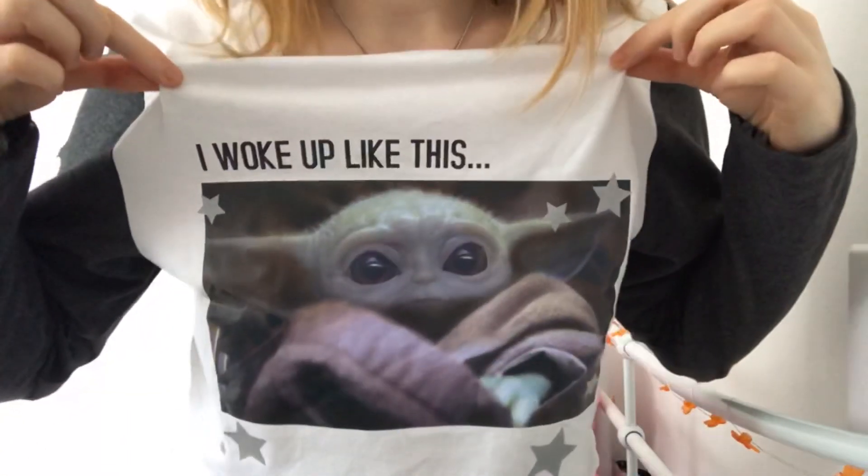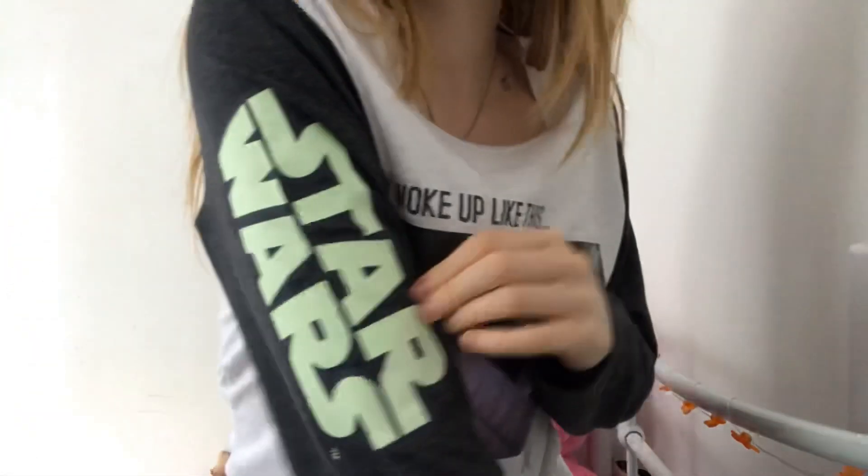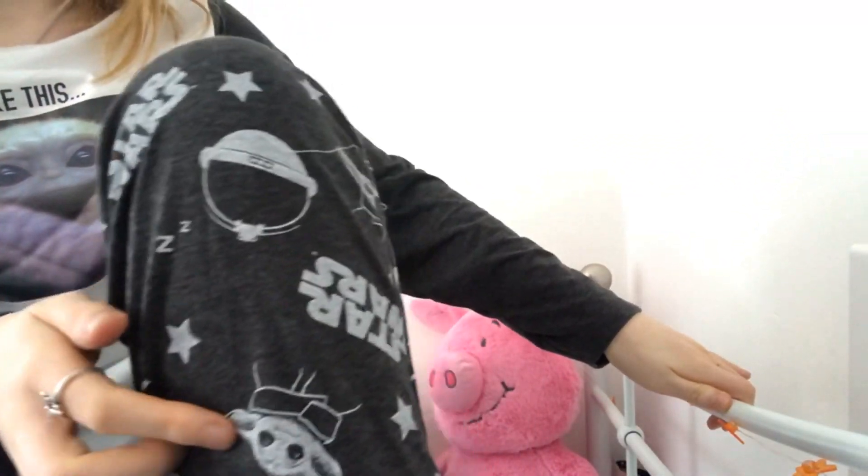But a little detour — I just want to show you my new PJs. Honestly, how cute! It's Baby Yoda from the Mandalorian Star Wars. They were only cheap from Primark, so it's a pretty good day — new PJs, Glossy Box, can't complain.